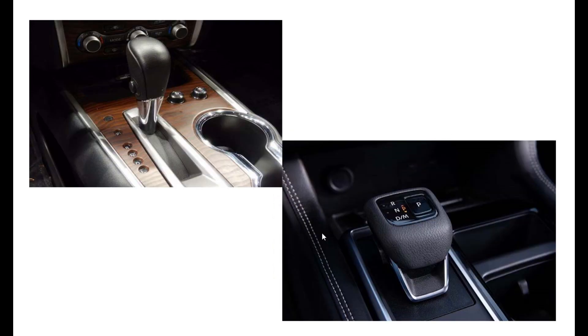Getting a closer look at the shifter — gone is a lot of the faux wood trim, replaced by a more elegant look. Hopefully nice materials are used rather than hard plastics. The heated and cooled seat controls have moved up on the dash, and heating controls are up there now too. The shifter is no longer a standard reverse-neutral-drive shifter — instead it looks like a fly-by-wire type shifter, which is probably why they have the cubby underneath.